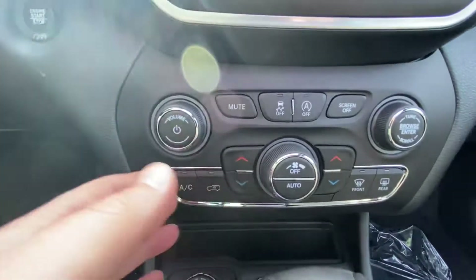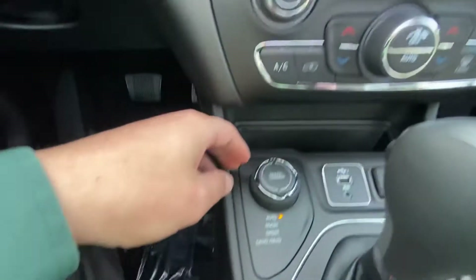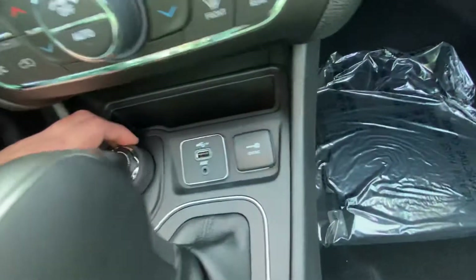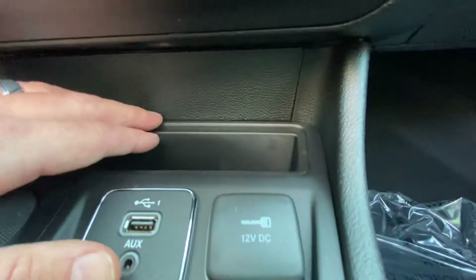Down here we have more heat and cool controls, so if you don't want to mess with the touchscreen, you can just adjust them here. Then we have our select terrain system — we can adjust for snow, sport, sand, and mud for four-wheeling and things like that. And we have a couple of charging ports and a little bit of storage right here.